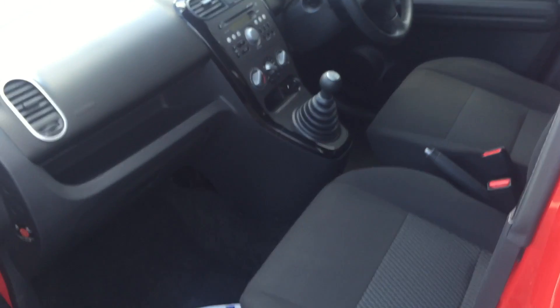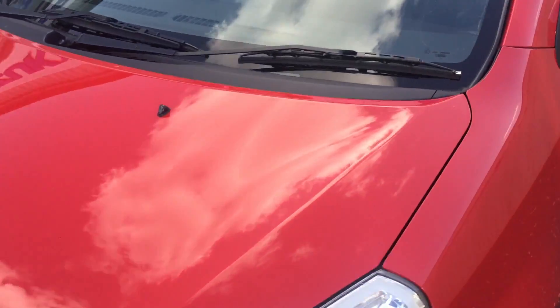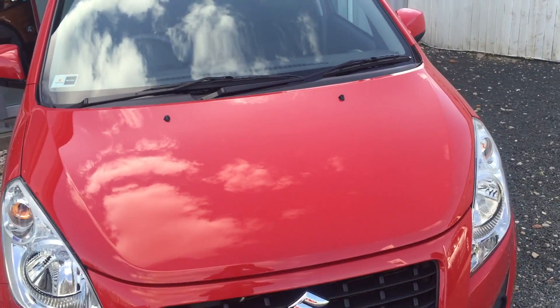Showing you into the passenger side. This vehicle has just done 24,000 miles on a 13 plate. This vehicle is at St Peter's Suzuki in Worcester.